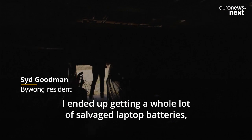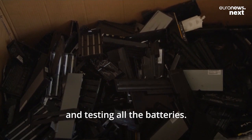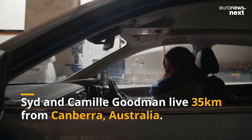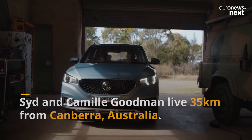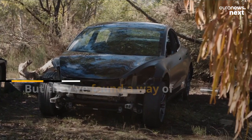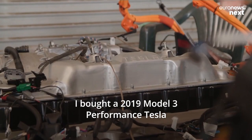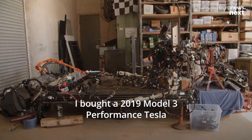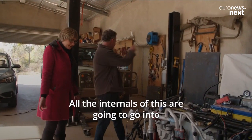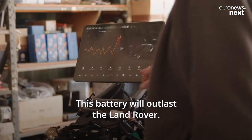I ended up getting a whole lot of salvaged laptop batteries by the kilo, disassembling them all and testing all the batteries. I bought a 2019 Model 3 Performance Tesla off eBay, actually. All the internals of this are going to be going to the Land Rover — the air conditioning, the battery. This battery will outlast the Land Rover.